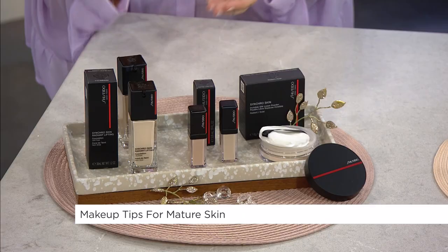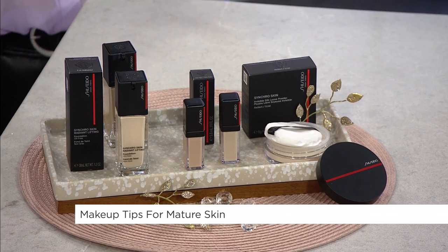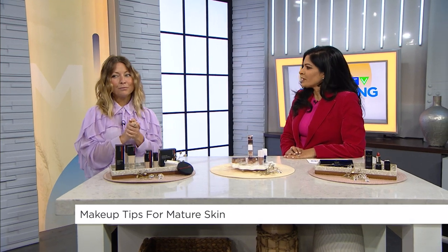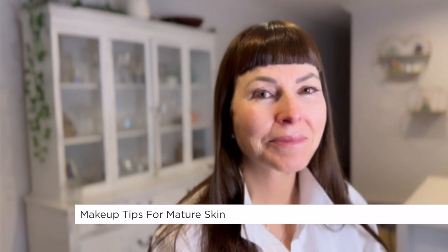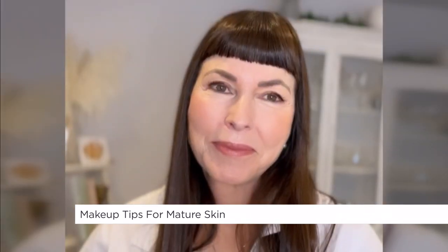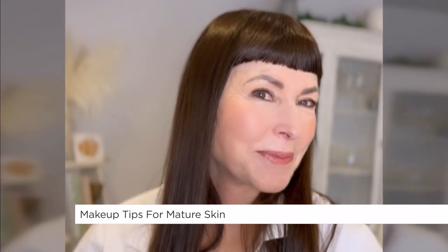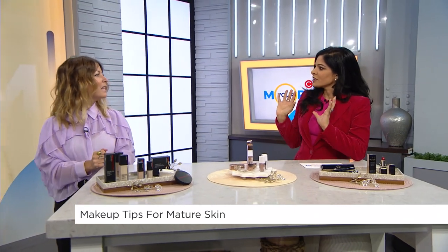So finding those key words — lifting, radiant, luminous — all of those things in our base products is what we want. And the before and after is amazing. After finishing her face, it's just bright and seamless. Less is more — we want to showcase our gorgeous skin. She looks really polished and beautiful and elegant.